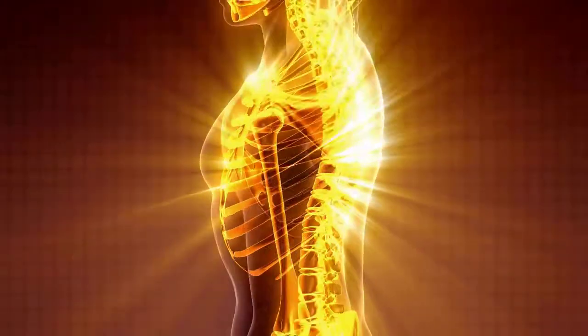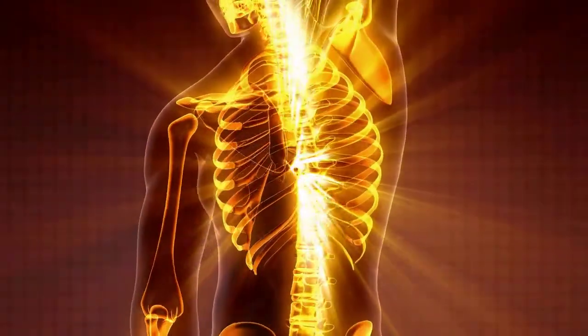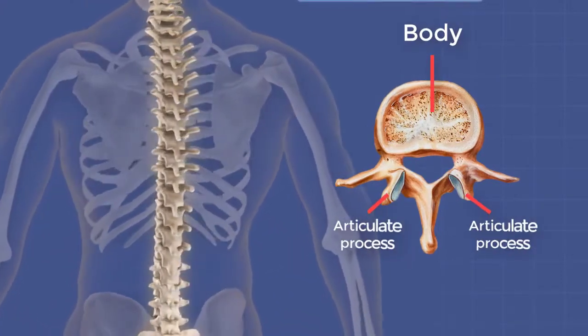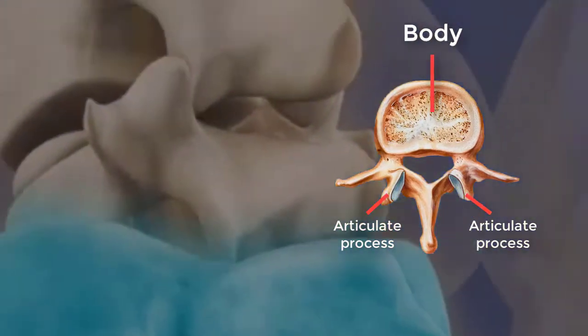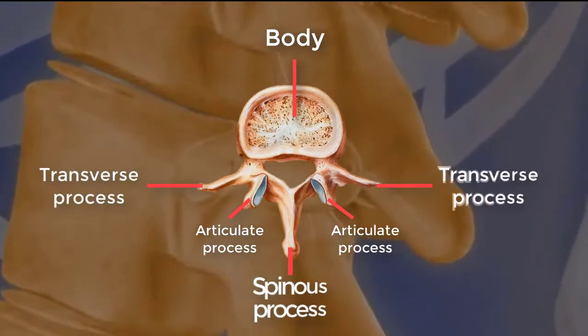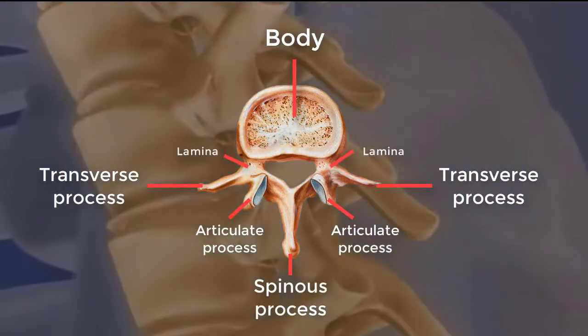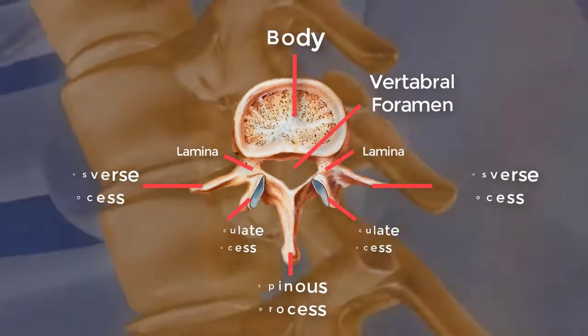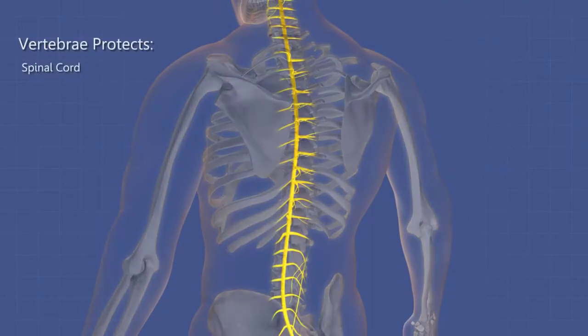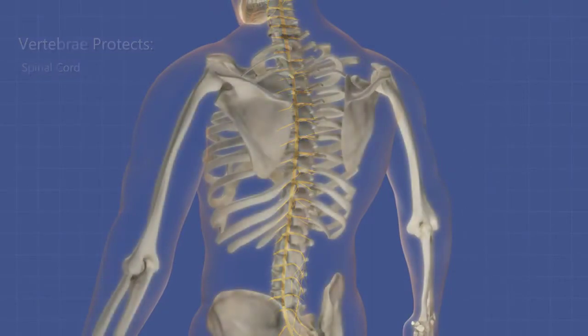The following structures are present in all vertebrae from the cervical, thoracic, and lumbar regions. These vertebrae all possess a body, articulating processes located both superiorly and inferiorly, transverse processes, a spinous process, the lamina, and the vertebral foramen. Let's take a look at how these structures, as well as structures unique to the level of the vertebrae, appear.